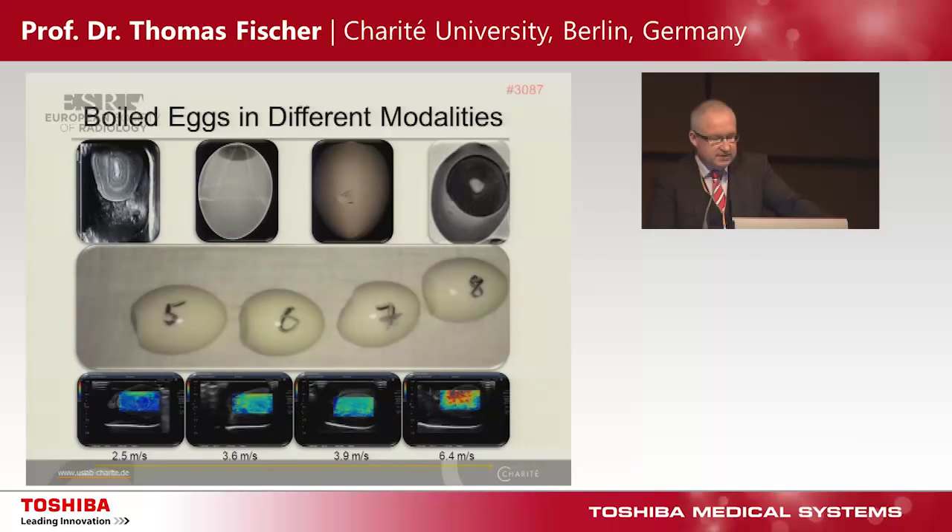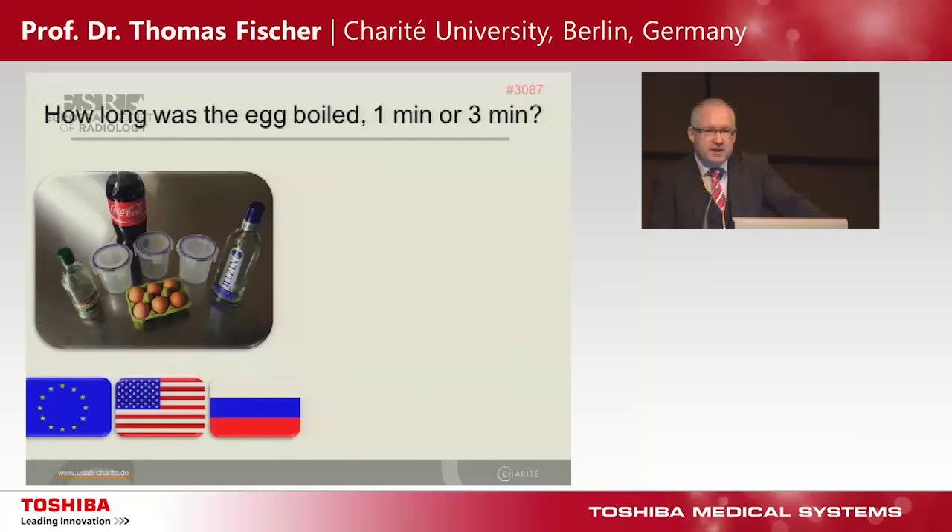But what about the egg shell? That's a problem for ultrasound. So we move on to our new experimental study to separate a one and a three-minute egg.